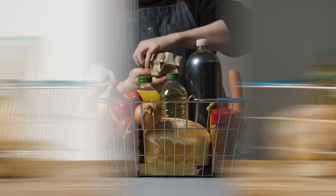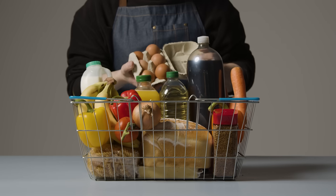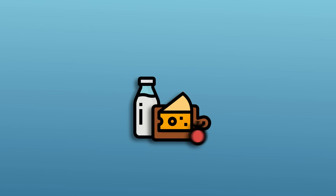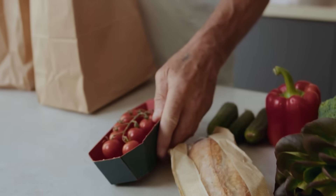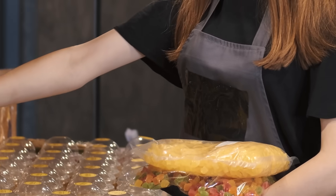Have you ever wondered why some food tastes more fresh than others, even if they're stored in the exact same way? You might think maybe it comes down to the ingredients used or how fresh the food was before packaging. But there's one hidden factor at play here you're probably forgetting, because it's not just about the food — it's also about the packaging.